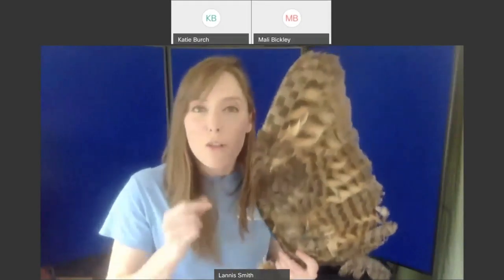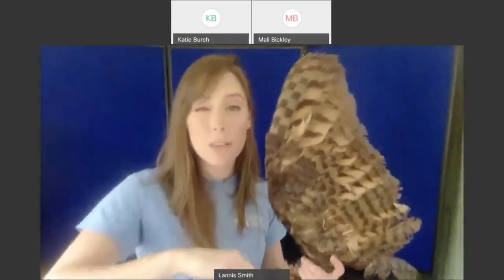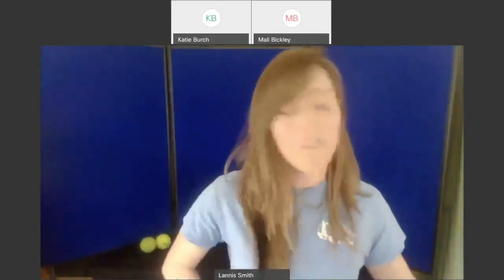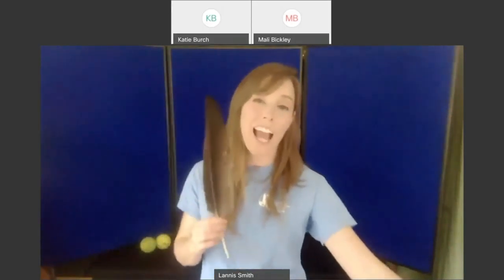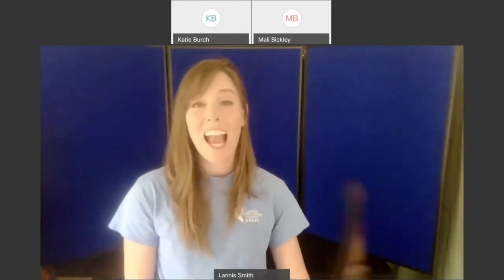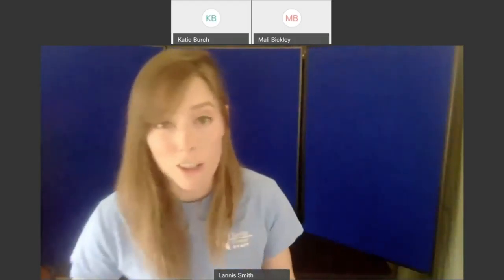I can answer one question right away — someone asked how we got these specimens. They were actually donated to us, or some parts are from the raptors we have here at the nature center. We have to have a special permit — a special license — to actually have these specimens at the nature center. This turkey vulture feather came from one of our turkey vultures that molted it, but to use it for education I have to have a license to hold it and use it in a program. Same with the owl wing and the other specimens.